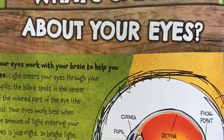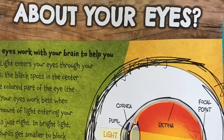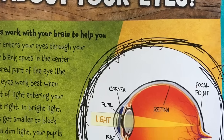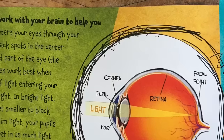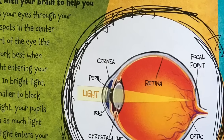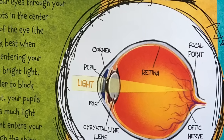Your eyes work with your brain to help you see. Light enters your eyes through your pupils — the black spots in the center of the colored part of the eye, the iris. Your eyes work best when the amount of light entering your eyes is just right. In bright light, your pupils get smaller to block light out. In dim light, your pupils get wider to let as much light in as possible.